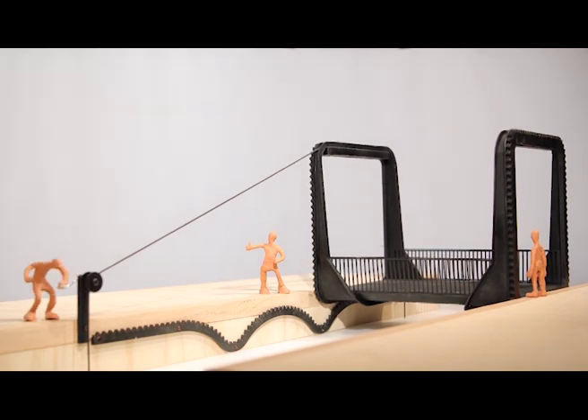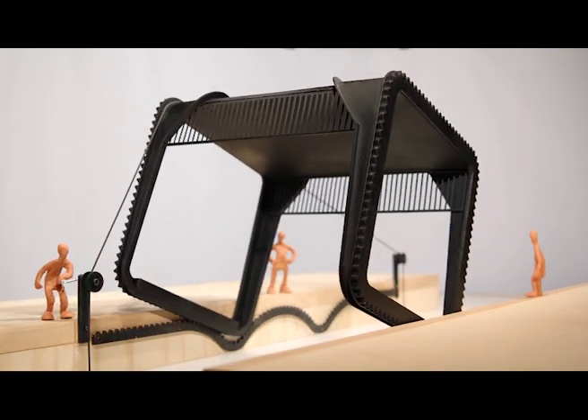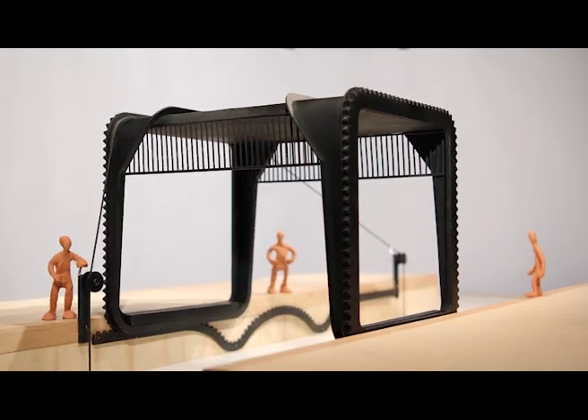Inspired by Victorian canal engineering, the bridge is a fully counterbalanced mechanism, so efficient it can be operated by hand with no need for a motor or electricity. This footbridge is a key link, enabling the opening of the dock to the river.